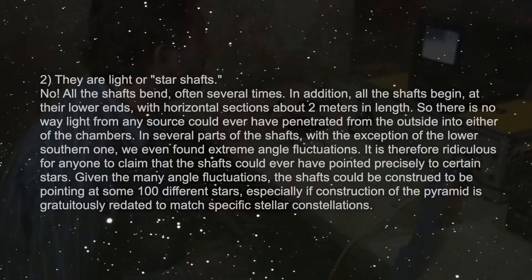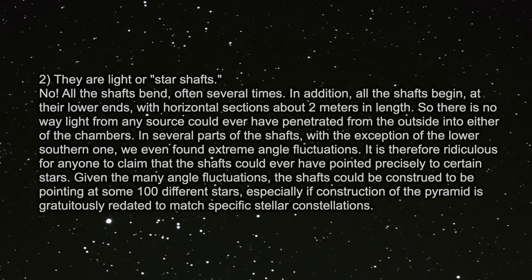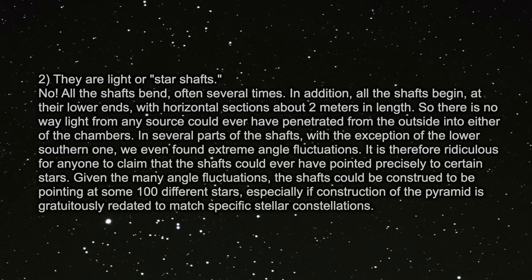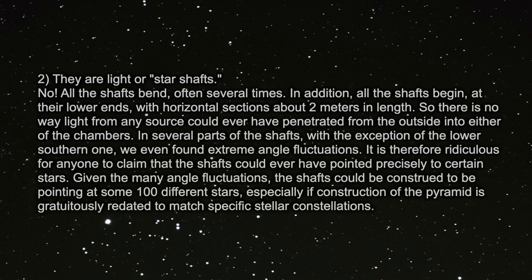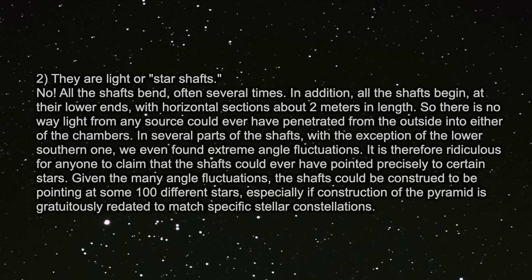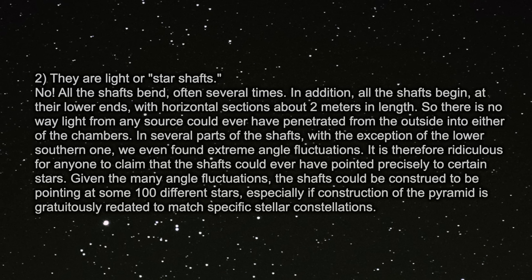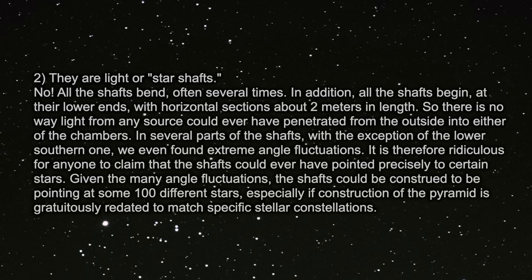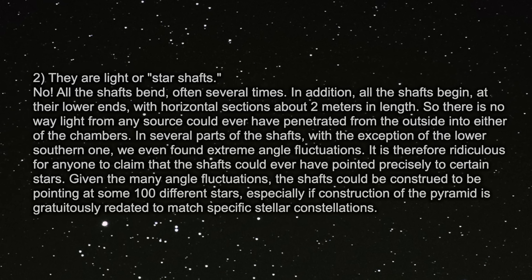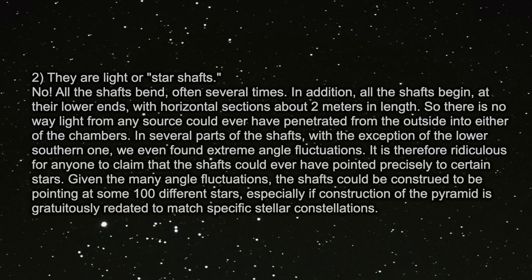Quote: no, all the shafts bend, often several times. In several parts of the shafts, with the exception of the lower southern one, we even found extreme angle fluctuations. It is therefore ridiculous for anyone to claim that the shafts could ever have pointed precisely to certain stars. Given the many angle fluctuations, the shafts could be construed to be pointing to some 100 different stars. End quote.